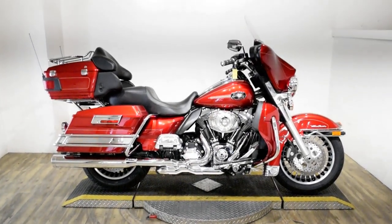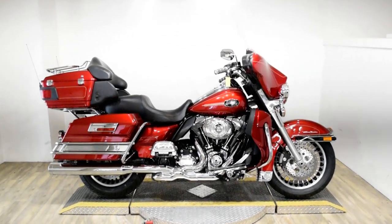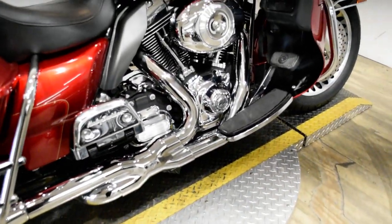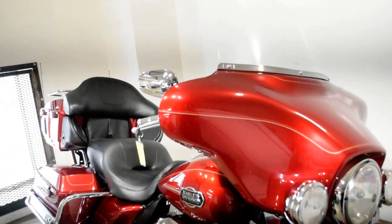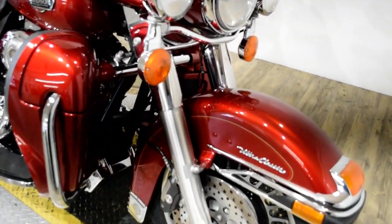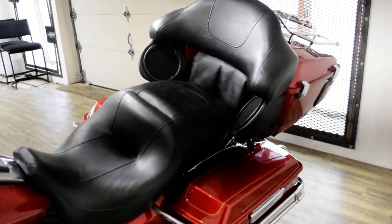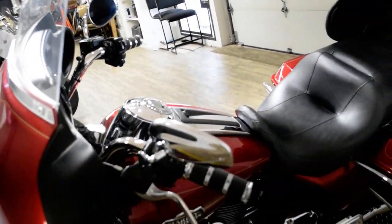Monster Power Sports is offering this 2013 Harley-Davidson Ultra Classic. To see more photos of this bike, to get pricing information, to fill out a credit app, and to see what your trade is worth, visit MonsterPowerSport.com, give us a call at 847-526-0500, or you can come check this bike out in person. We are located 45 minutes north of Chicago, and our address is 315 North Rand Road in Wauconda, Illinois.